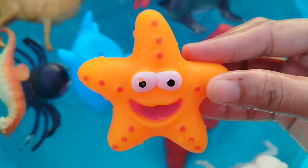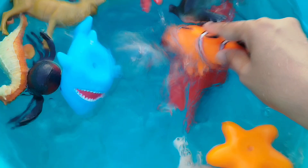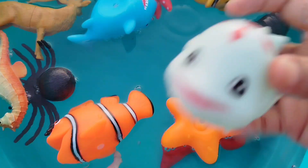A starfish. This is a starfish. A clownfish. This is a clownfish.